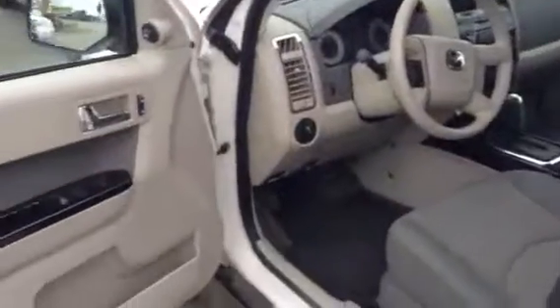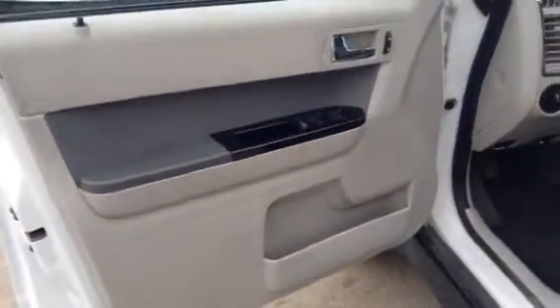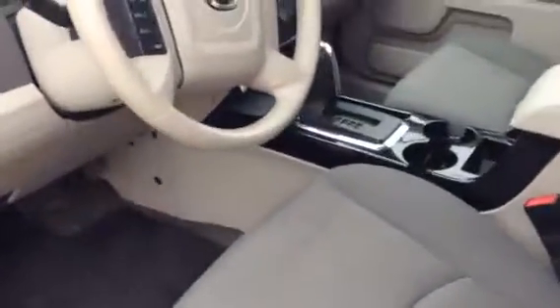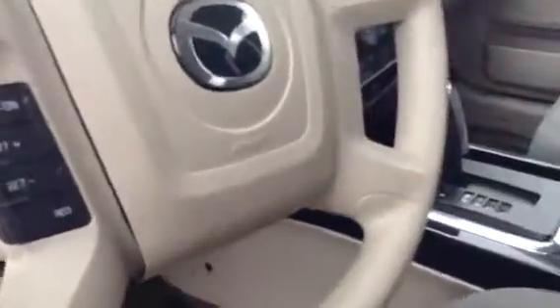And that condition just carries over into the interior here. Power windows, power locks — you do have a great vehicle here as far as features go. You do have cruise control. On to the interior, you can see you do have Bluetooth capabilities there as well. Air conditioning.